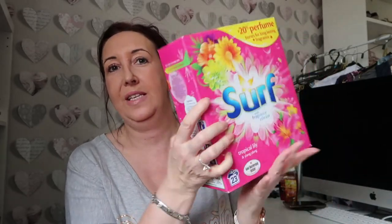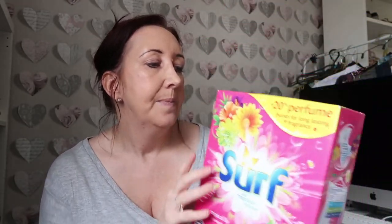Right, the second bag - we have a big box of Surf. I generally use Asda's own or Tesco's own, but this was on special. It smells amazing. This was £2.99 for this big box - it's almost 1.5 kilograms. So it's quite a hefty box and it's going to last us quite a while. It smells absolutely amazing and a really good price for £2.99.